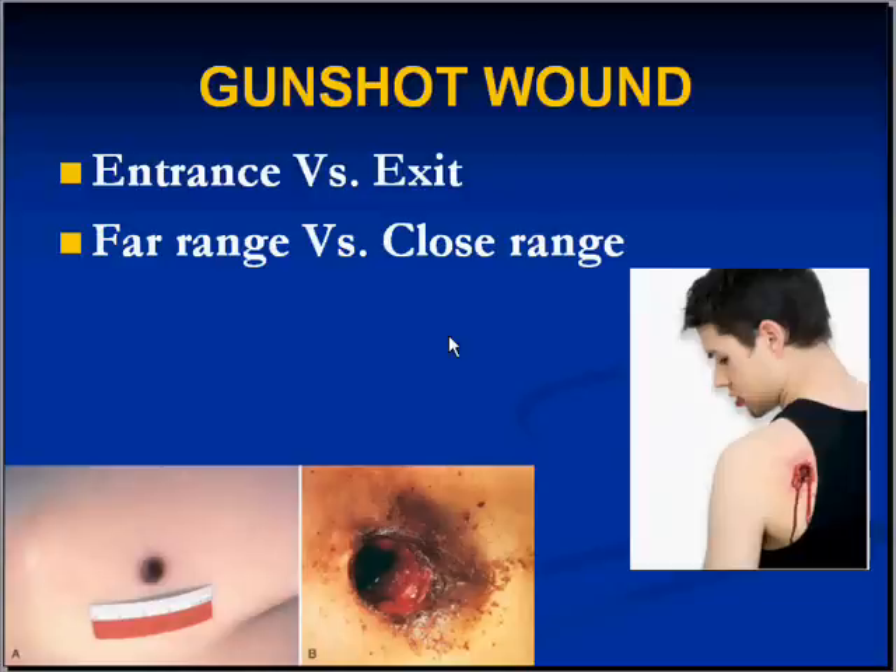Another type of environmental exposure that some of us may be exposed to, living where we do in these times, are gunshot wounds. You may have seen these in cadavers, or on TV or CSI. The main thing to take home is that an entrance wound is always a lot cleaner than an exit wound.